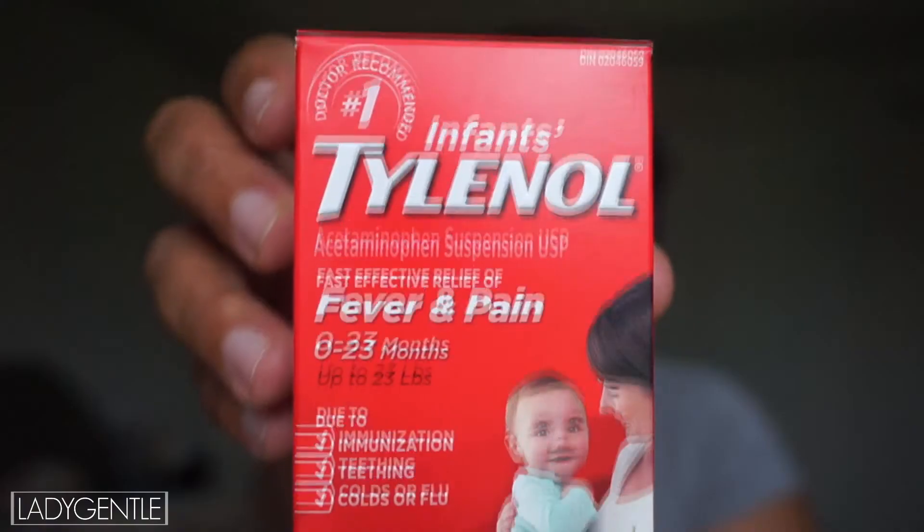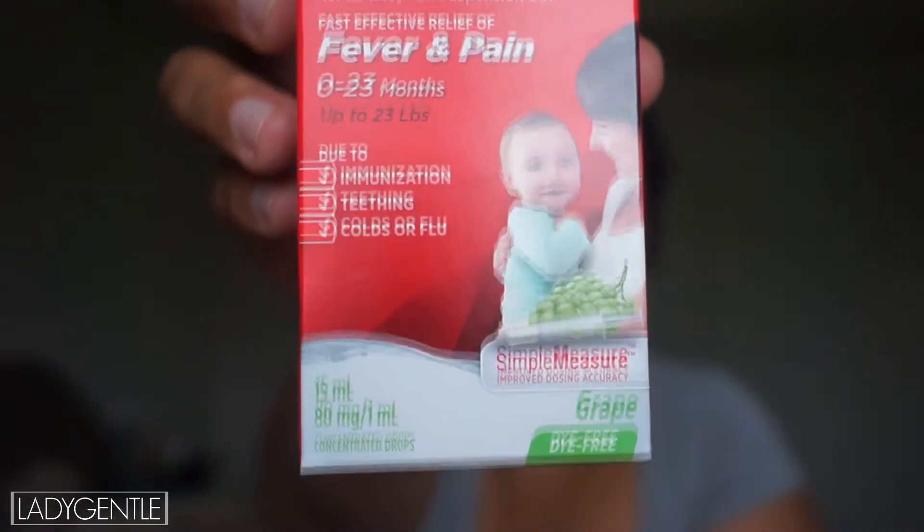The first thing I always have is Infants Tylenol. I don't get this for anything other than shots, to be honest. The chances of your child having a fever in the first month are slim to none, in my experience. I get it for the shots — I give it to baby about half an hour before his shots and then he's good to go for the rest of the day. I did that with my girls so I'll be doing the same with him. It actually says on it: for fever and pain due to immunization, teething, cold, or flu.